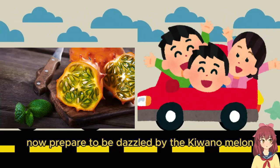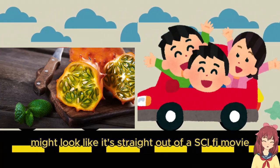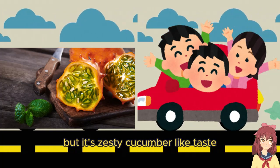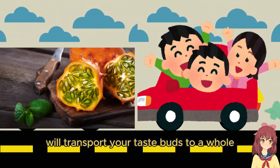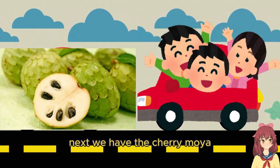Now prepare to be dazzled by the kiwano melon. This spiky orange fruit might look like it's straight out of a sci-fi movie, but its zesty, cucumber-like taste will transport your taste buds to a whole new dimension of deliciousness.